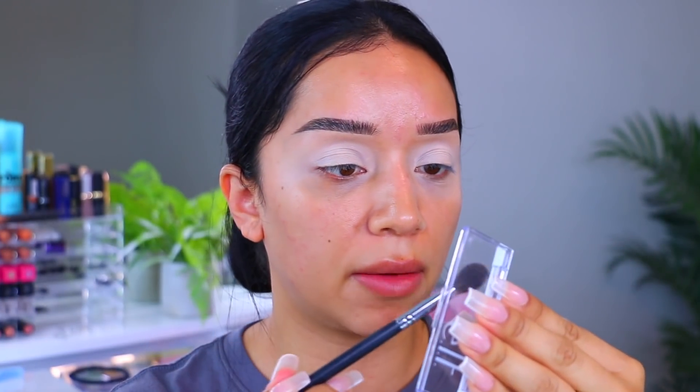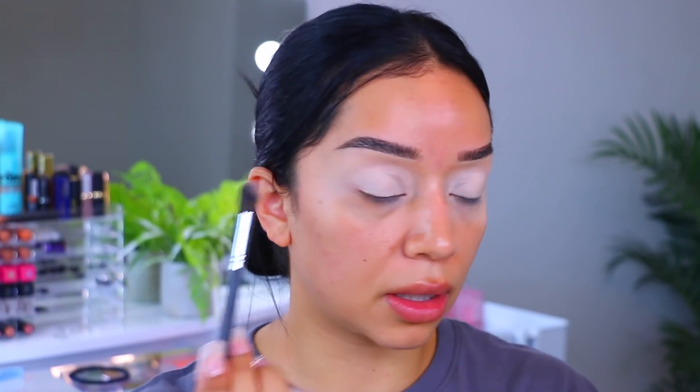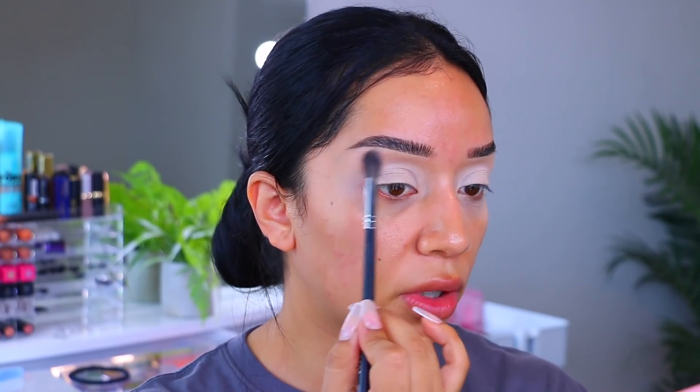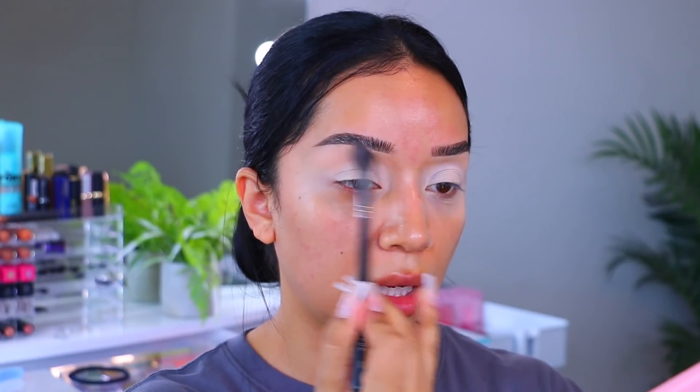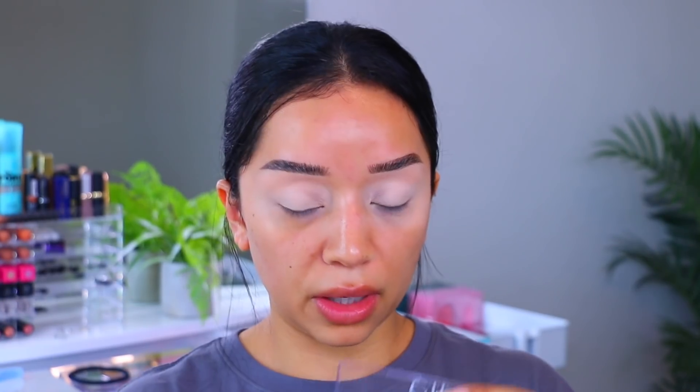I'm going to use this light beige, and that's going to go underneath the brow bone. I actually haven't been taking the concealer all the way up to the brow bone anymore because sometimes it looks a little too white — it can look a little odd. So I've just been taking it directly onto the lid and into the crease. This eyeshadow is just going to help blend all the other colors so there are no hard edges.